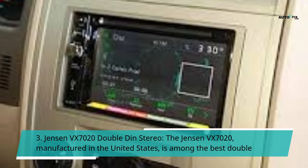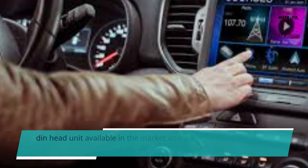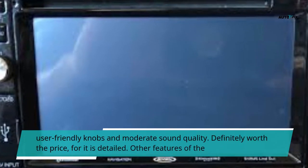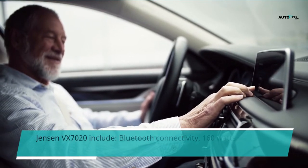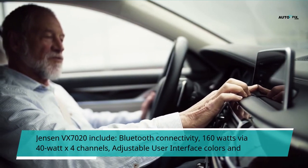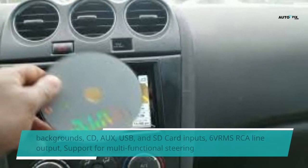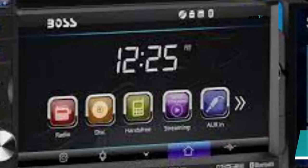Number 3: Jensen VX 7020 double-din stereo. The Jensen VX 7020, manufactured in the United States, is among the best double-din head units available in the market and comes with a one-year warranty. This stereo is smaller but presents user-friendly knobs and moderate sound quality, definitely worth the price. Other features include Bluetooth connectivity, 160 watts peak (40 watts x4 channels), adjustable user interface colors and backgrounds, CD, USB, and SD card inputs, 6V RMS RCA line output, support for multi-functional steering wheels, and built-in navigation.